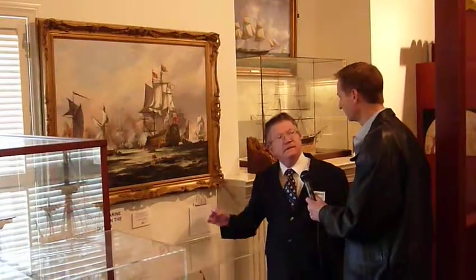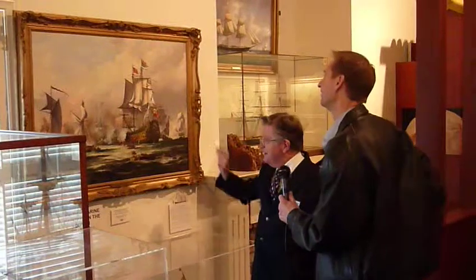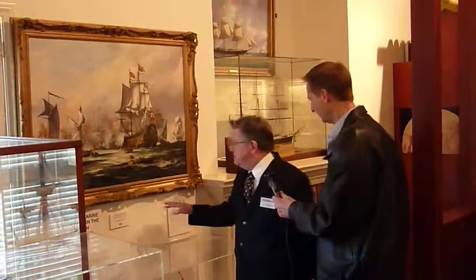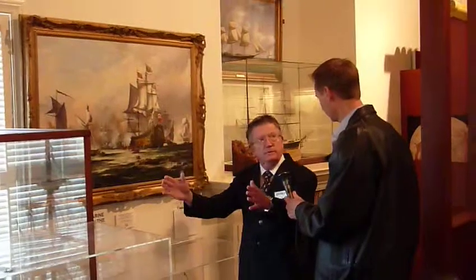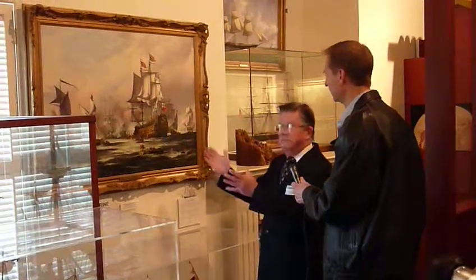If you go to Portsmouth, England, where there is a wonderful maritime museum, they actually have one of those boats hanging in the gallery. This was painted by John Dinsdale, a famous American artist, and he actually painted it by copying the original that was painted at the time. We're told that the original has actually been destroyed, and we don't know the full story on that, but we're lucky to have this.